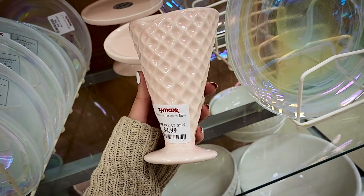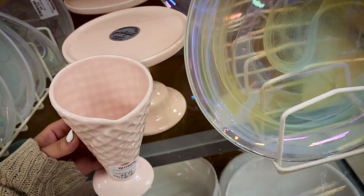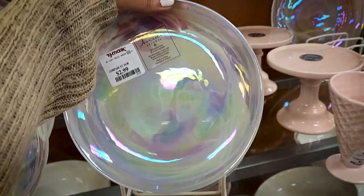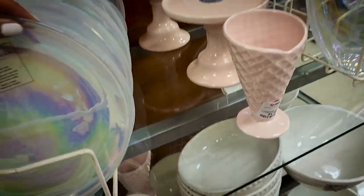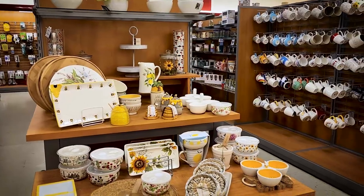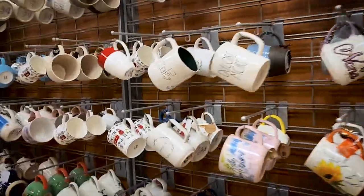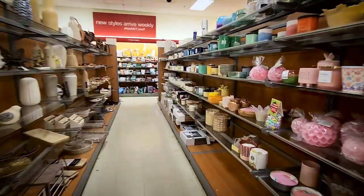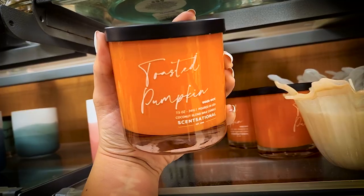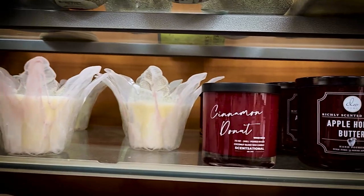That one item gave me hope that maybe another TJ Maxx was going to have more stuff. We are saving our budget for Halloween. So we stopped at the next TJ Maxx and when I walked in I was so confident — this is the place, this is where we're going to find all the stuff. Still nothing, just a whole lot of nothing, except we did stumble upon some fall candles which made me very happy.